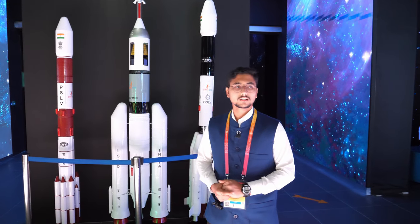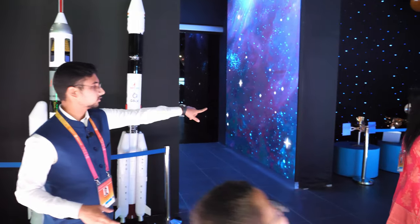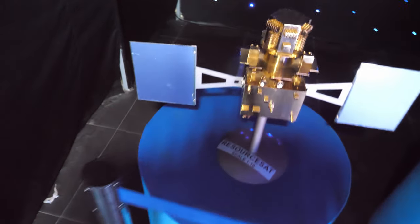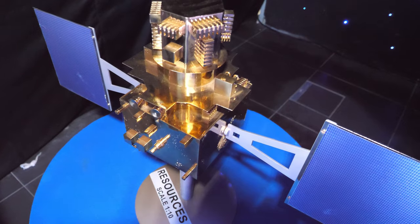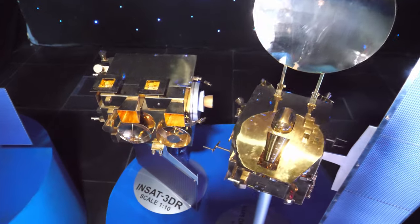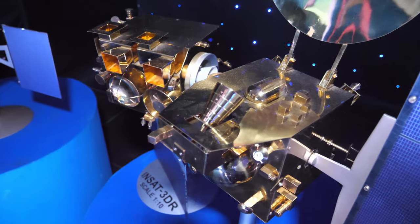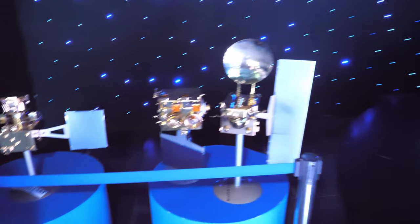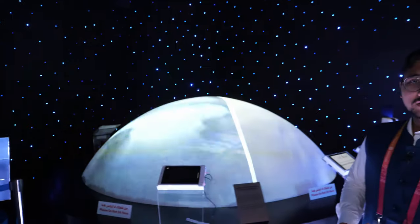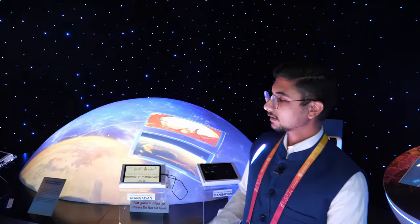Around the pavilion you can see smaller satellite models. Those satellites were launched for various resources and are orbiting the Earth. There's a touchpad where visitors can find out when each satellite was launched and why. Most visitors stop to take pictures with the display — these represent some of India's most successful missions.